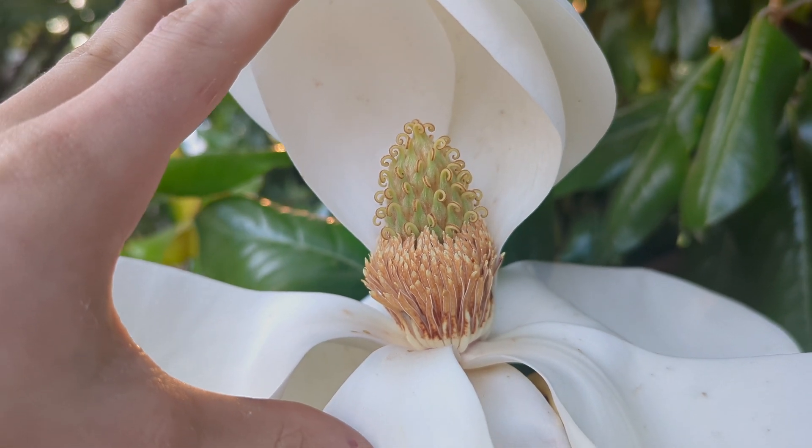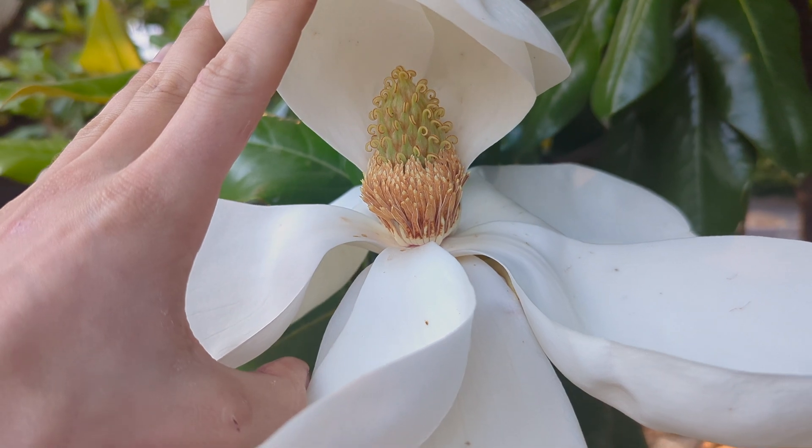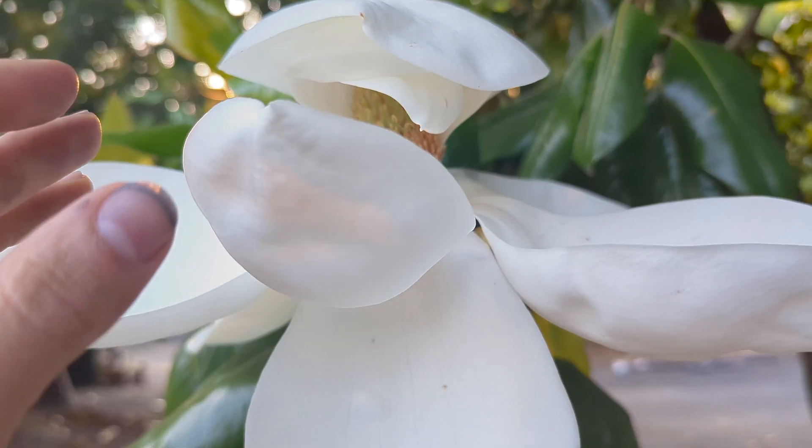Next, its flowers. The flowers of Southern Magnolia are one of its most distinctive features. They are large, fragrant, and white, with a diameter of around 8 to 12 inches, or 20 to 30 centimeters.